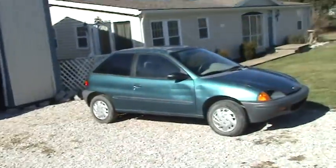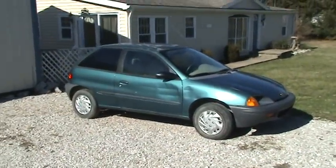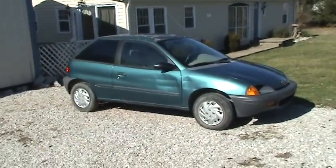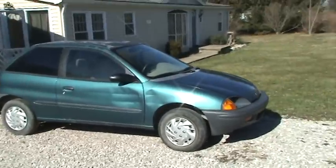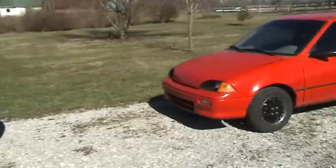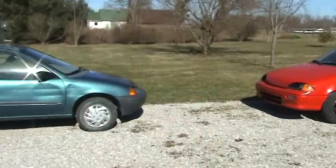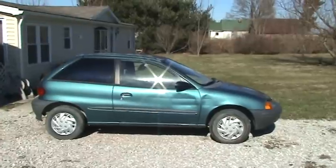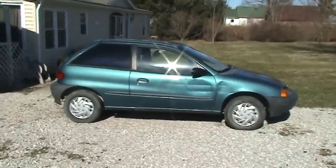So there we go — Geo number three. My wife is going to want to drive this one since it has air conditioning and airbags, and I'll still be driving the little red racer. There's another video for the collection — I think I got a deal on all this stuff. See you later, bye.